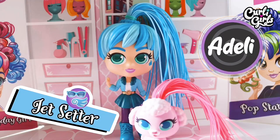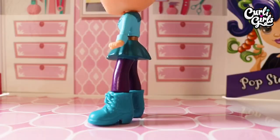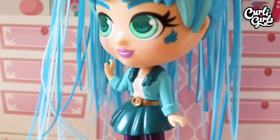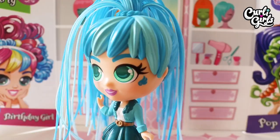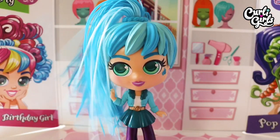Now let's take a look at jet setter Adele and her poodle Fiji. Her pet Fiji has green eyes and pink hair. She wears blue boots, purple leggings, a blue-green skirt with gold belt, and a white t-shirt and blue jacket with blue-green collar. Her eyes are green, she has a blue Angel Wind makeup tattoo, and a single dark and light blue ponytail.